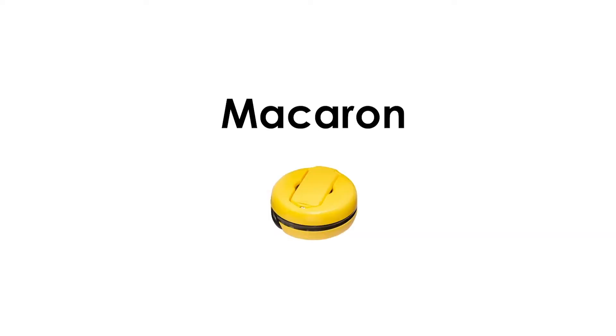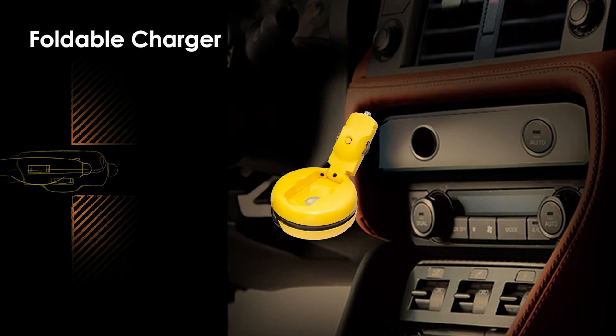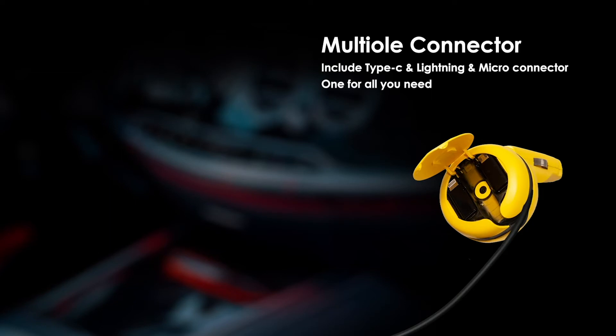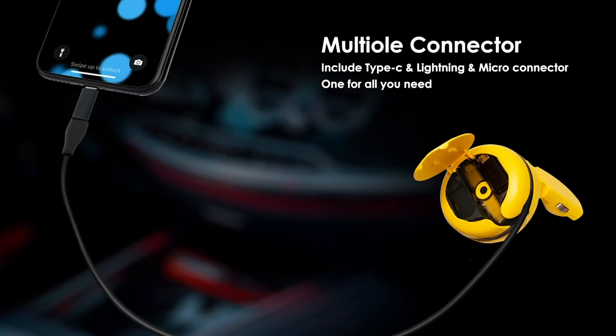Introducing Macquarie — a novel design, a powerful and well-integrated charger for the car. Applying geometric principles to design for an ultra-compact and foldable charging head. A 60cm retractable fast charging cable is integrated within the Macquarie, together with three adapter types.